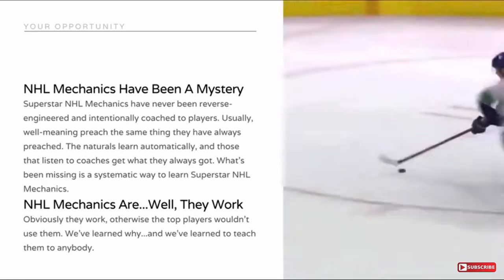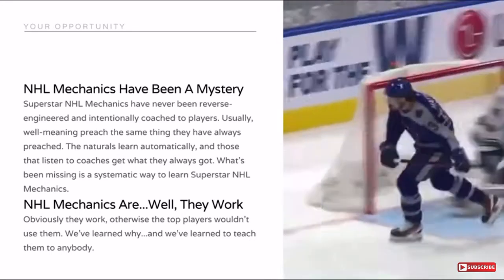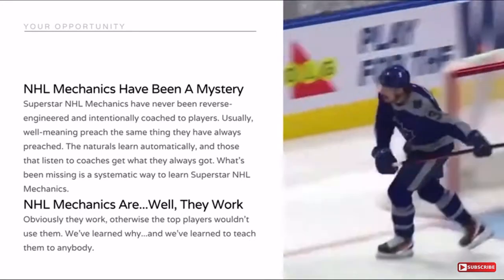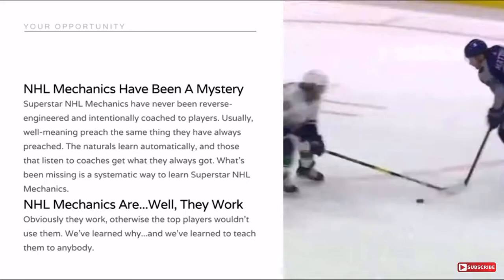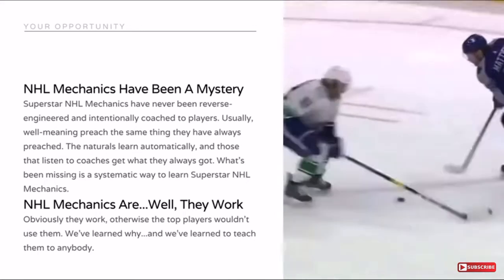What's been missing is a systematic way to learn superstar NHL mechanics. And you actually see a player here — Matthews — who was systematically taught NHL mechanics. Next level mechanics, actually. So there is a system for it and we can learn it.